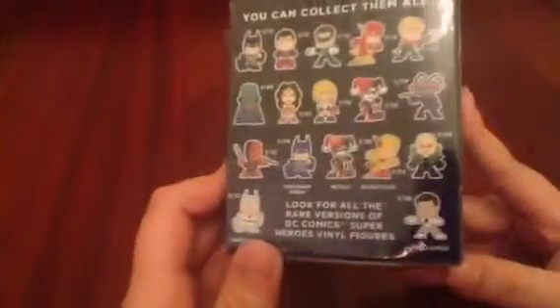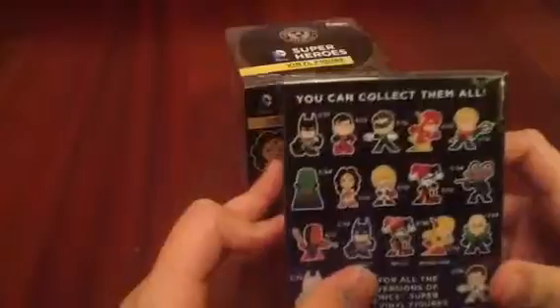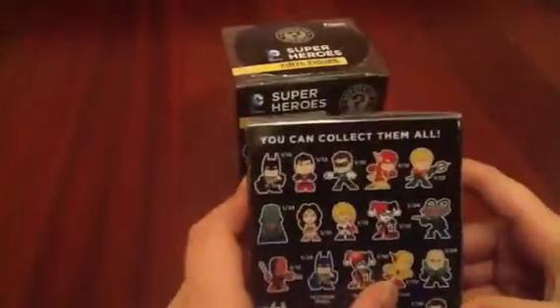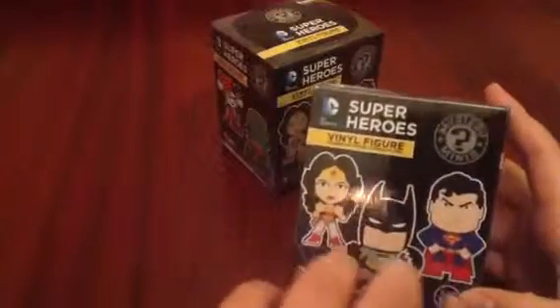I'm really hoping for the White Lantern Batman. The figures include White Lantern, Television Series Batman, Regular Batman, Reverse Flash, and Metallic Harley Quinn. On the front, it shows the three main characters.